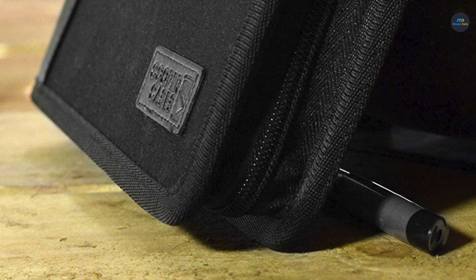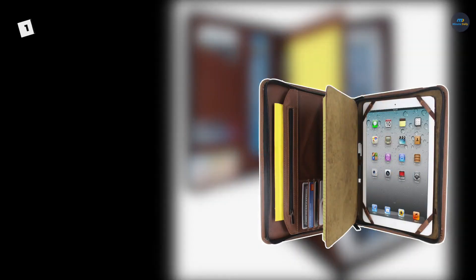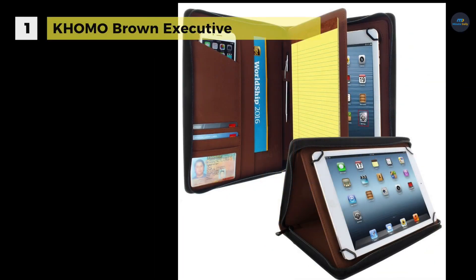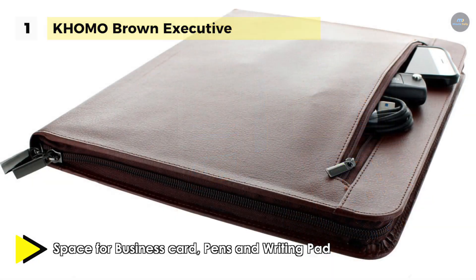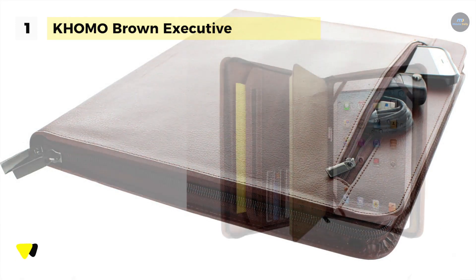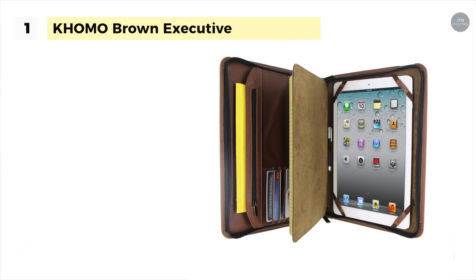First on the list of best pad folios, we have the Como Brown Executive. It offers a sturdy leather-style exterior which protects your tablet from bumps and bruises, while the plush microfiber interior cushions the screen from scratches. The notepad attaches to the center flap for easy access, and you can use the inside organizer or zipped outer pocket for your essentials. It boasts a professional look and versatility that translates easily from the boardroom to a working lunch to leisure time at home.